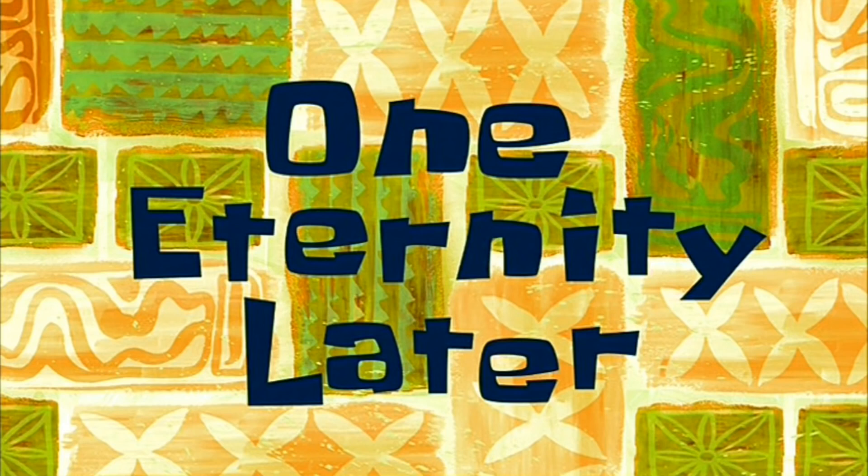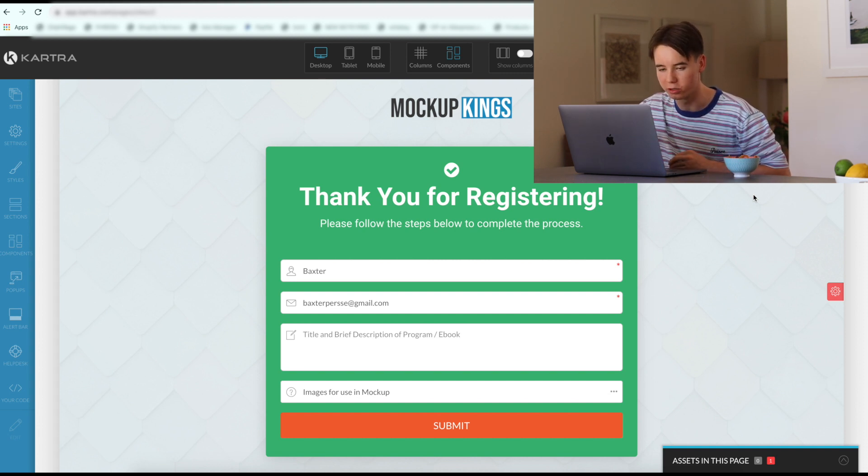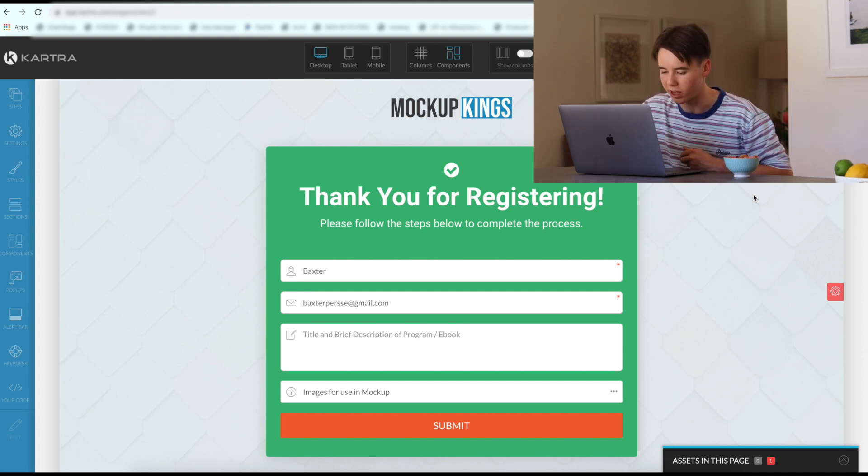One eternity later. Hip hip hooray — it's the next day, let's finish this off. Alright guys, so as you can see, we've finished building the thank you page for the sales funnel. This is what the customer will see after they place an order. We've got our logo that looks good, we've got the thank you for registering box with the input for name, email, title and brief description of the ebook. So the customer is going to write in that box what they want from the service. That's how they're going to upload the images, because you can't upload images directly in Kartra. Now that we've got the thank you page out of the way, it's time to get into the good stuff and build the actual sales funnel.